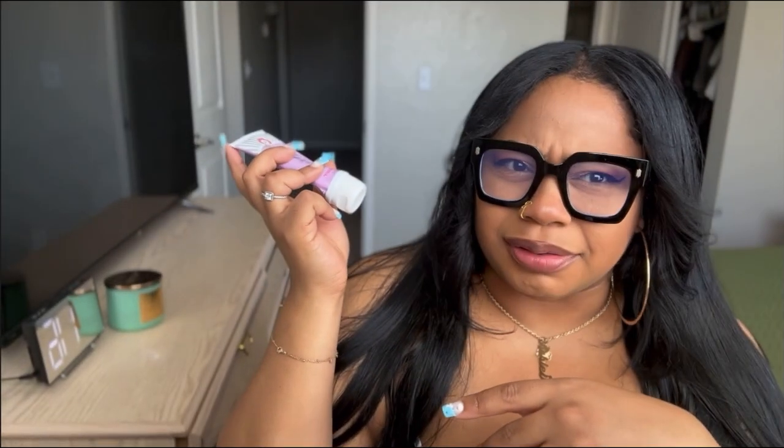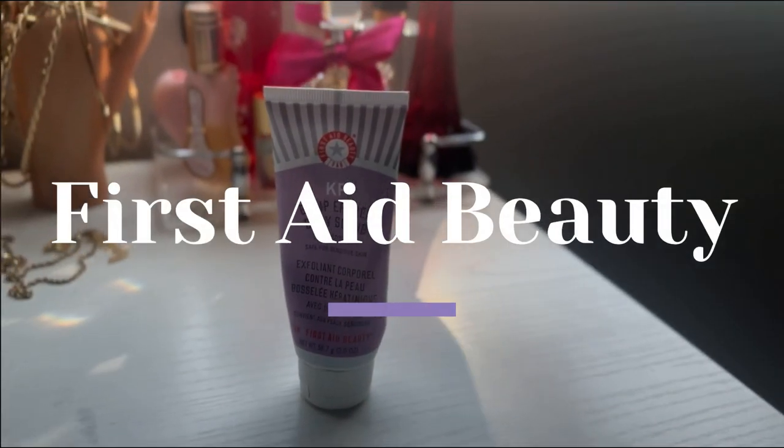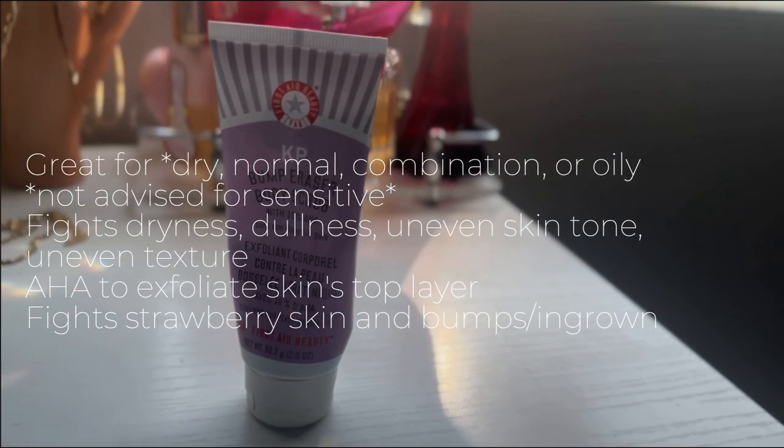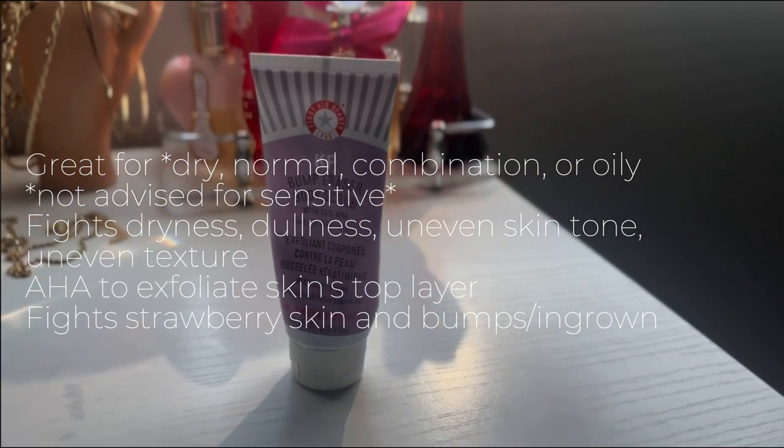Okay, now we're going to get into the body — specifically exfoliation. I don't exfoliate my body every single day, only when I need it. This is the First Aid Beauty scrub. When I get those little ingrown-type things in certain areas, I scrub it and it's gone. I also use this to prevent them. Leaves you soft as a baby's butt.